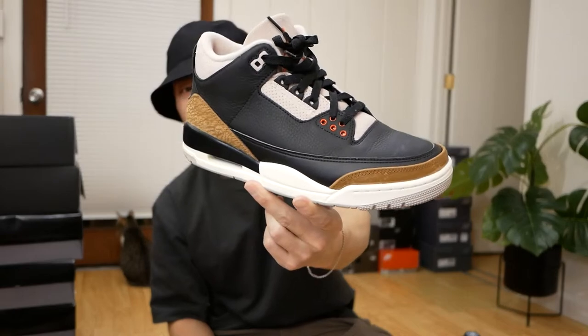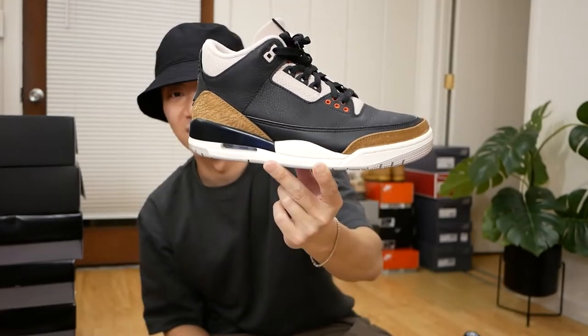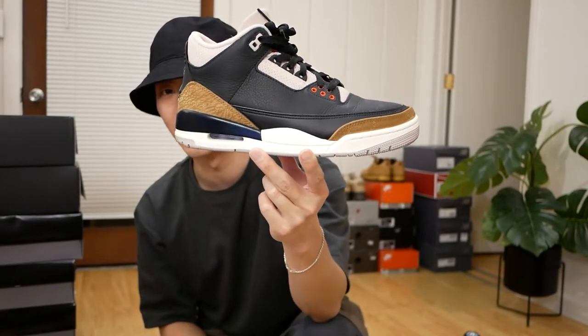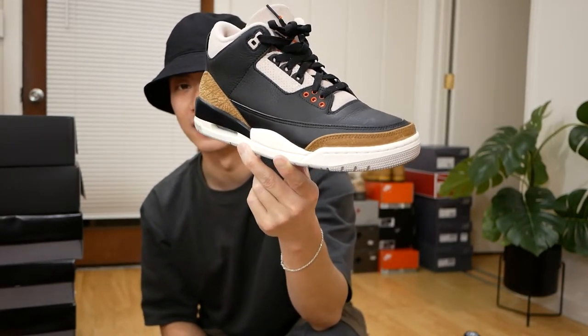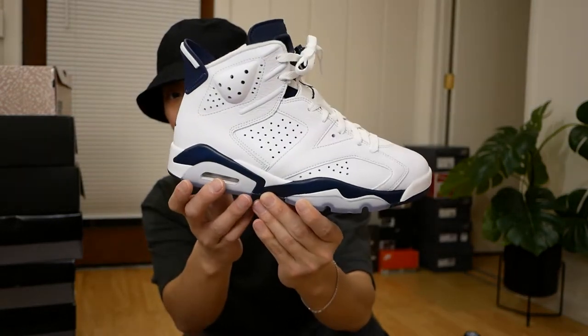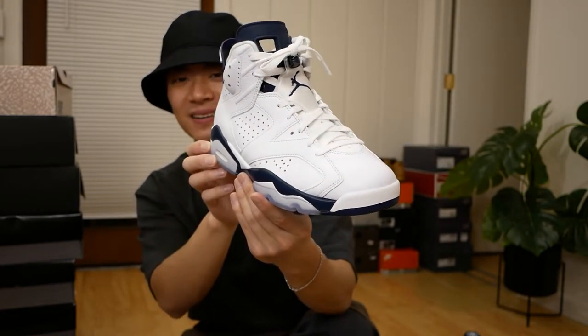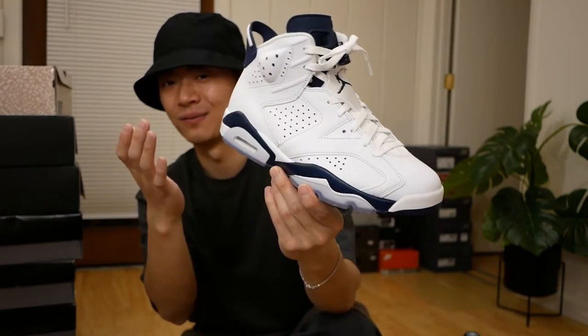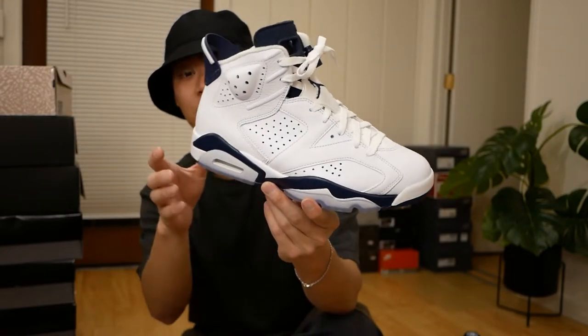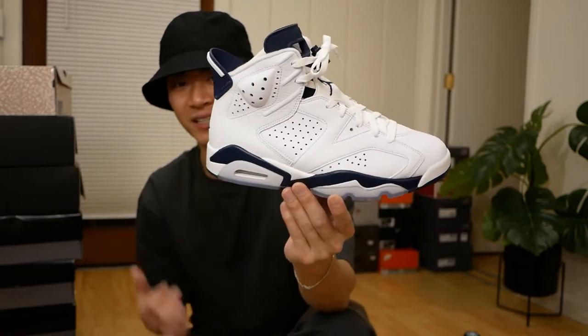Last two Jordans for you: the Jordan 3 in the Desert Elephant colorway, a very underrated sneaker — super clean Jordan 3. I can't believe these are so easy to cop for retail and they're much better on foot than in hand. And the last Jordan — the Midnight Navy Jordan 6s — just a super clean sneaker. I feel like it's super underrated; I don't know why people don't like Jordan 6s anymore. It's a very classic model, a little harder to style, but in this color it's a good keeper.